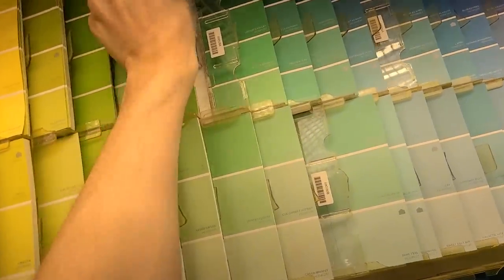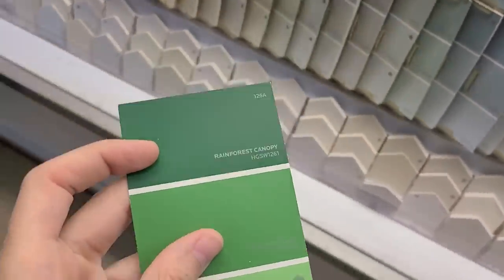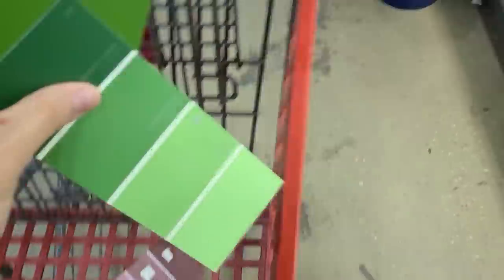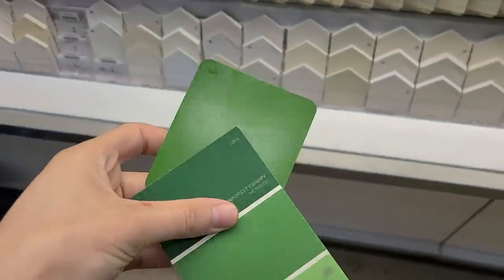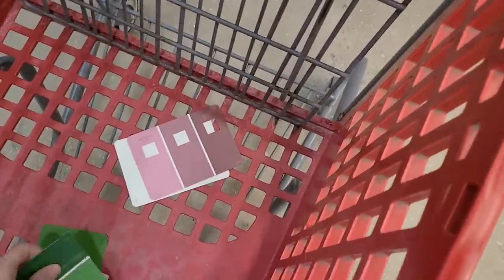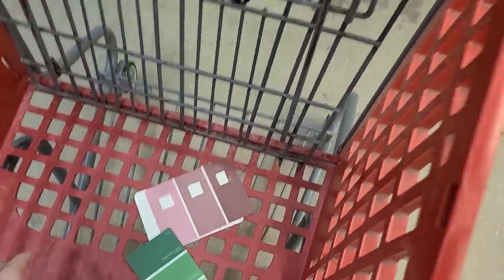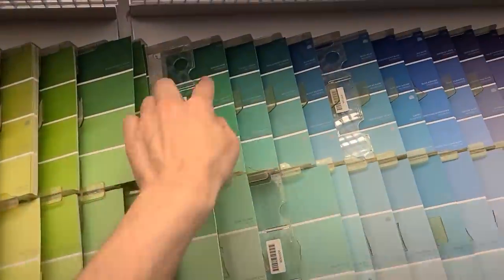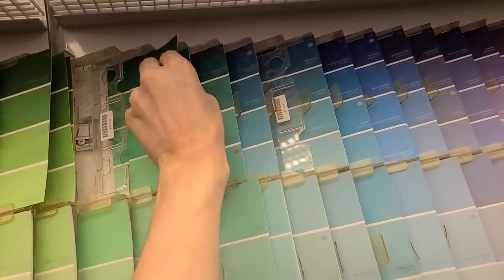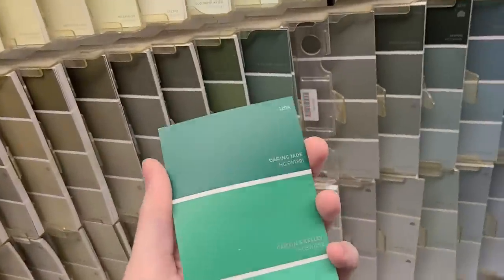Right here — my eye went straight to this Rainforest color. Rainforest Canopy — that is a little bit nicer. You can see them compared together. It's deeper, it's richer, it's stronger. It's a beautiful color combination. They're not going to be in the same room, but same house. Let me get one more swatch — Daring Jade next to it. No, definitely not. Too much blue in there, too much blue.